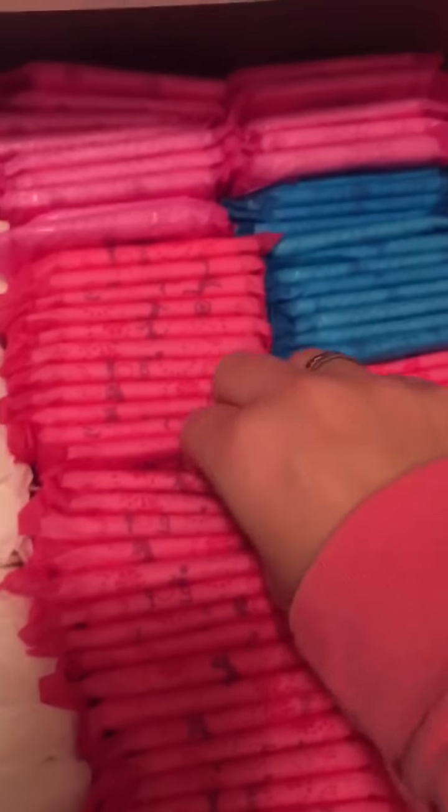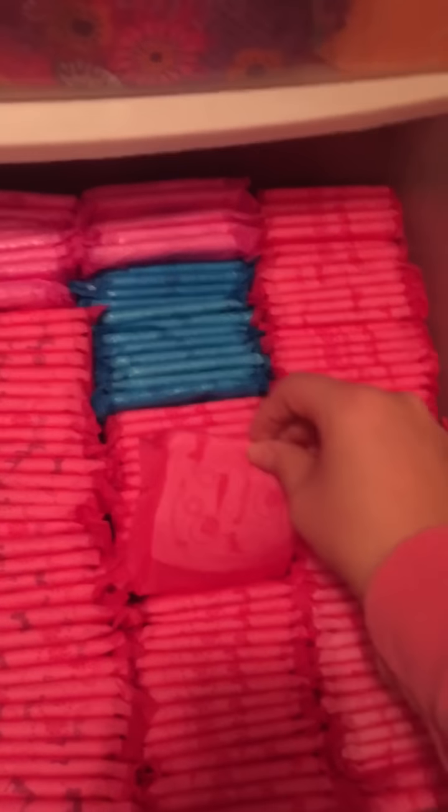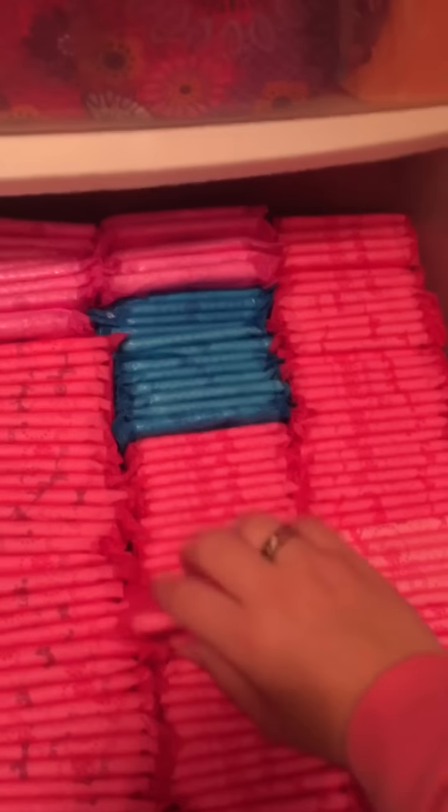And then right here these are the Playtex Sport, long. And then right here are the Stayfree Ultra Thin in Regular. And then all of these are current packaging and old packaging — these are the Playtex Sport regulars, and I haven't tried to use these up but I have a lot of them.